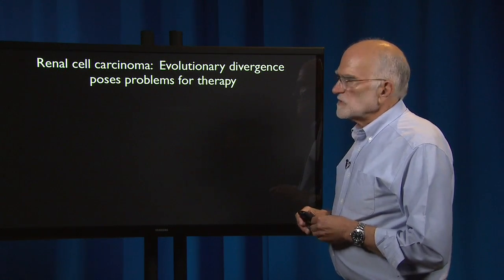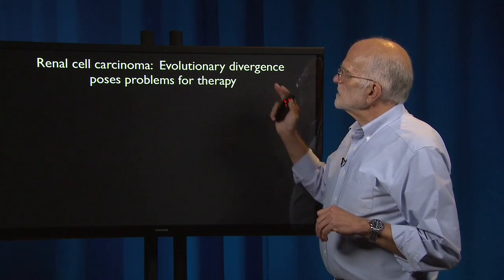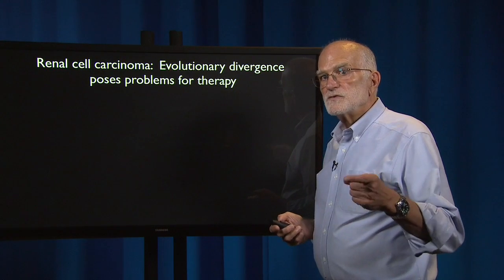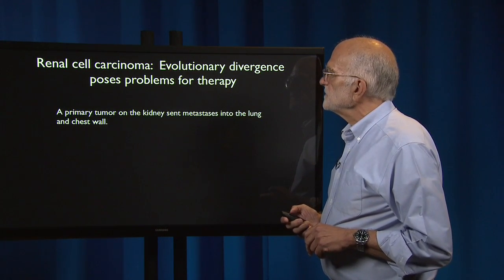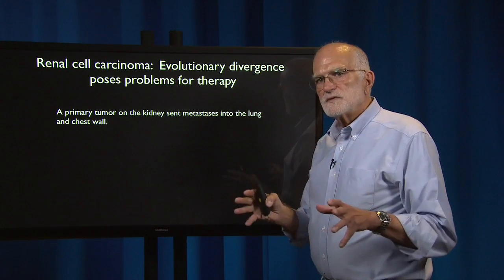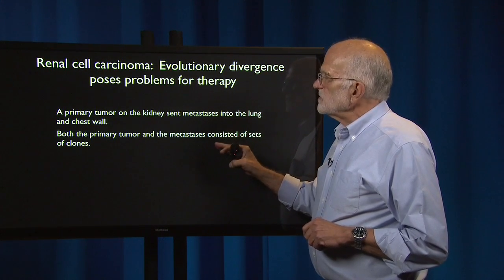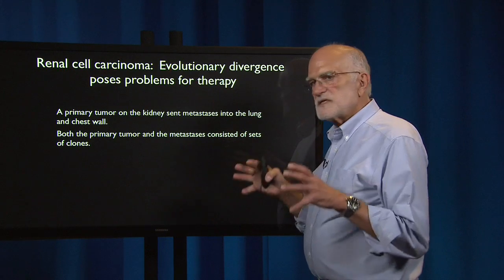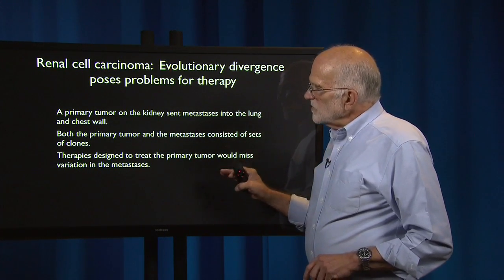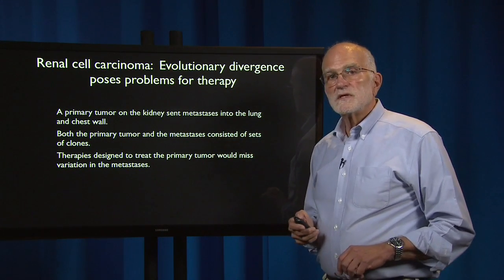Here is a case of renal cell carcinoma analyzed in great detail. It shows evolutionary divergence among persisting clones, and that divergence poses real problems for therapy. A primary tumor on the kidney sent metastases into the lung and into the chest wall. Both the primary tumor and the metastases consisted of sets of clones — they were genetically heterogeneous. Therapies designed to treat the primary tumor would miss the variation in the metastases, making them ineffective.